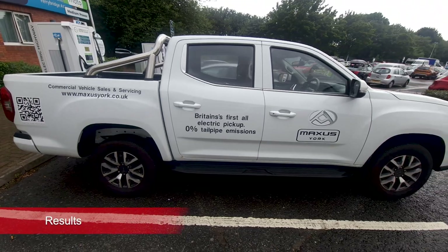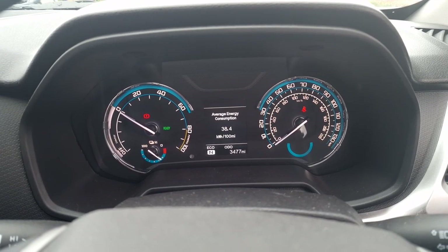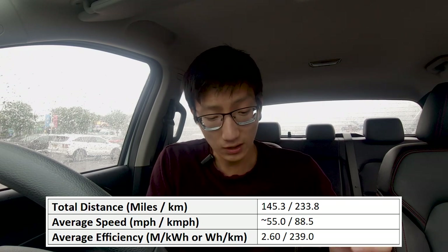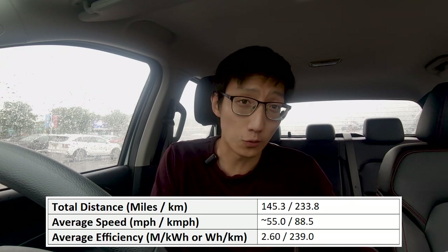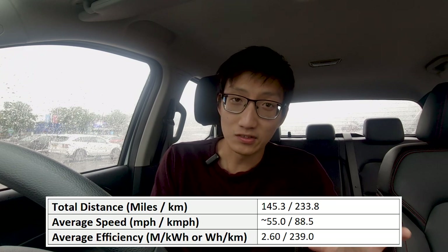Okay so we're now finished up on the range test. It's now started pouring down with rain so I do apologize for any background noise. Total mileage was 145.3 miles. Average efficiency was 38.4 kilowatt hours per 100 miles, which converts to 2.6 miles per kilowatt hour. Average speed was around 55 miles per hour. I was basically doing 70 miles an hour until any roadworks, and about 20 miles in total was done at 20 to 40 miles an hour due to either traffic or roadworks. It definitely did rain during the test but it is still fairly representative.